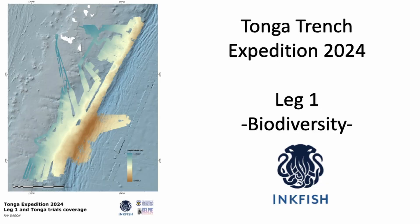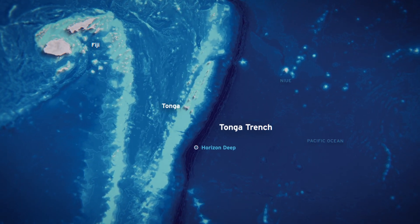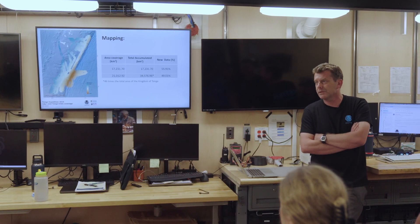This is a little overview of what we've already done in Tonga — a reminder that leg one and leg two is where we do biodiversity surveys, and on legs three and four Heather will go and look at more of the gnarly bits. We're now at the end of leg one of the Tonga Trench expedition and so far we've managed to map about 35,000 square kilometers of seafloor. That's huge — about 50% of that is data that wasn't previously on the world map.